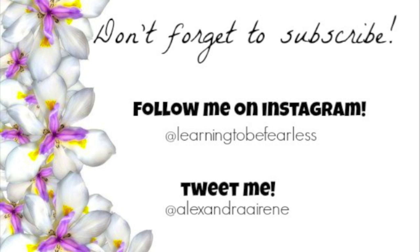Hope you guys enjoyed this video! Don't forget to subscribe and follow me on Instagram and Twitter. Bye guys!